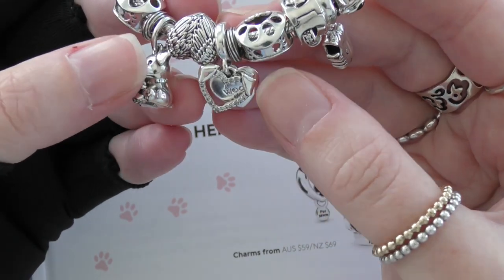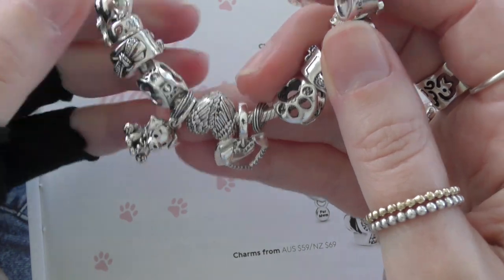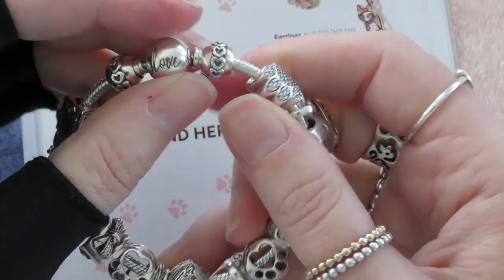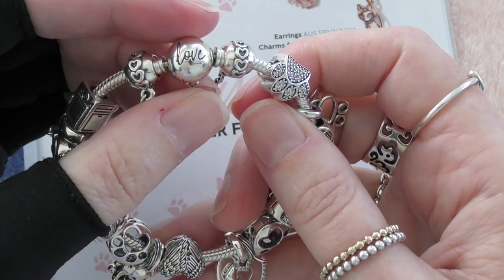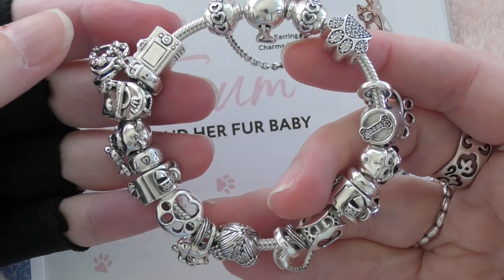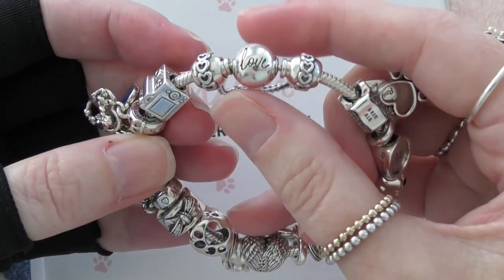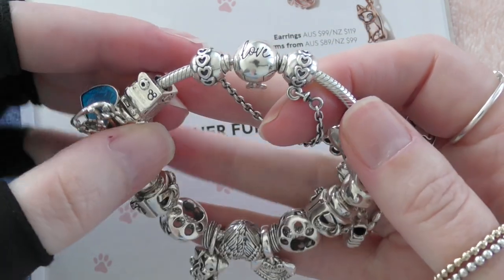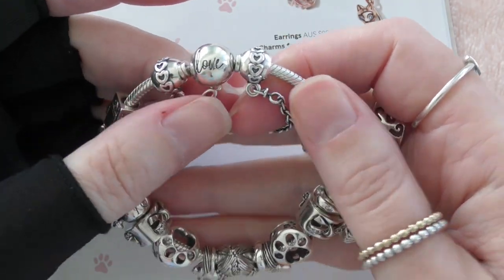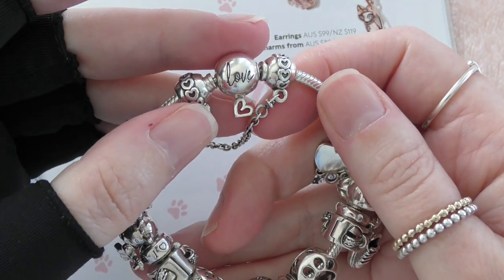So I've added this to my bracelet and restyled it a little bit, but I've never shown it to you, so I did clean it all up and make sure it looks really nice. I'll go through this bracelet with you. The bracelet I have it on is absolutely gorgeous.